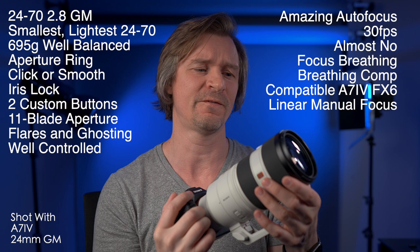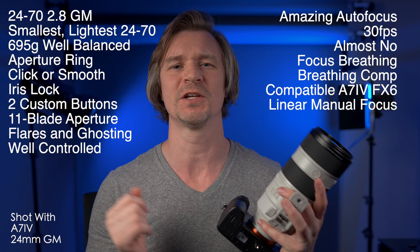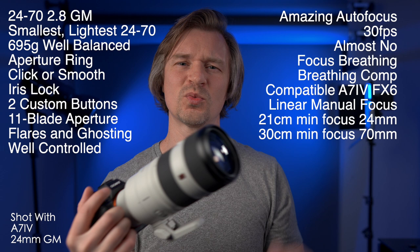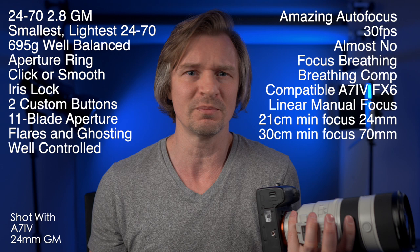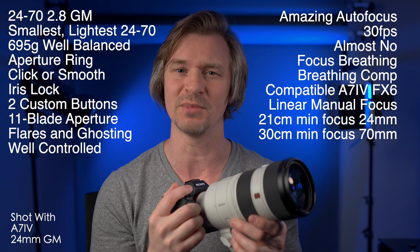There's a linear response in the manual focusing, which means you can repeat your focus pulls — very beneficial for video. It also has great minimum focusing distance. At 24 millimeters when zoomed all the way out, it is 21 centimeters from the lens, which is really good for a zoom lens. And at 70 millimeters it is about 30 centimeters — about the length of a ruler. When you're zoomed in to 70mm and only 30 centimeters away, you can get some nice macro shots. The 70-200 also has a good minimum focusing distance, so you can get really close and get nice macro shots — I'll show that in my review.